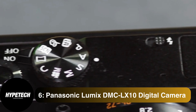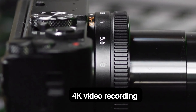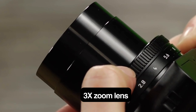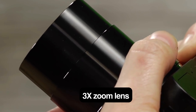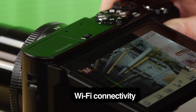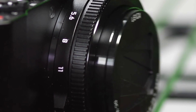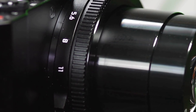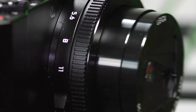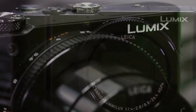Coming in at number 6, the Panasonic Lumix DMC-LX10 digital camera. Key specs: 1-inch sensor, 20.1MP, 4K video recording, 3x zoom lens, optical image stabilization, f1.4 maximum aperture, 3-inch tilting touchscreen, and Wi-Fi connectivity. The Panasonic Lumix DMC-LX10 will snap memories in low-light scenes better than any rival, thanks to a large sensor and a lens with a best-in-class maximum aperture. When wide open, the camera's f1.4 lens can accurately capture the ambiance without the help of a flash.